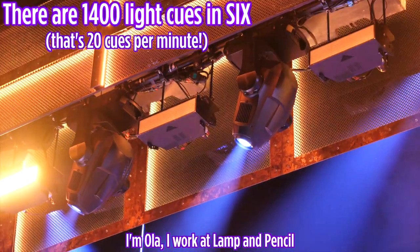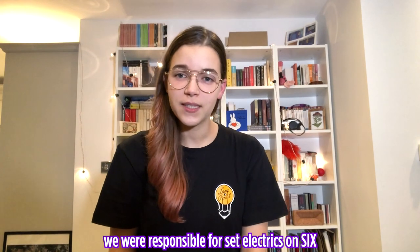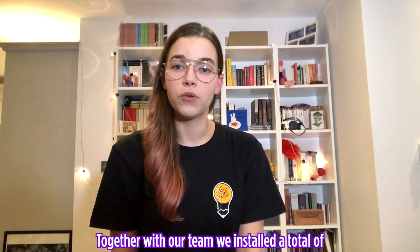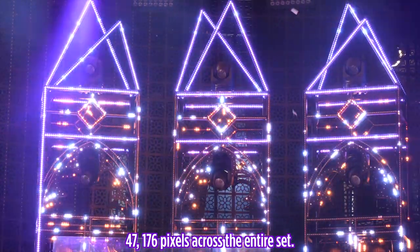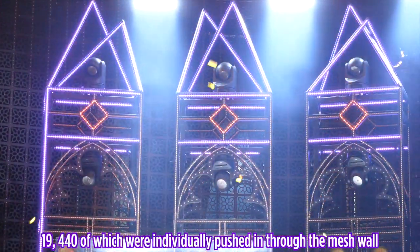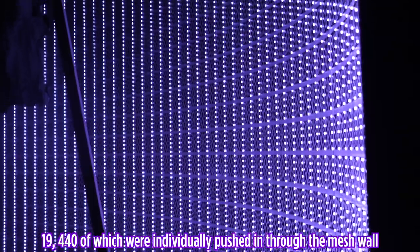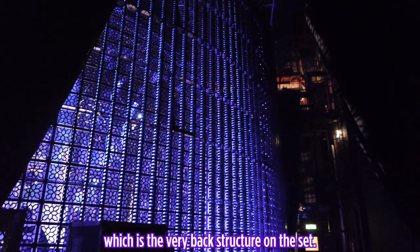I'm Ola, I work at Lamp and Pencil. We were responsible for set electrics on Six. Together with our team, we installed a total of 47,176 pixels across the entire set, 19,440 of which were individually pushed in through the mesh wall, which is the very back structure on the set.